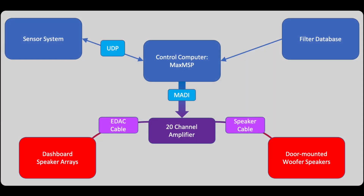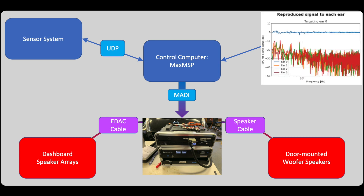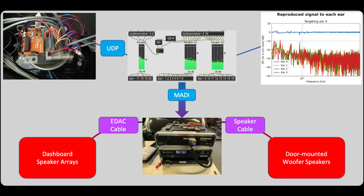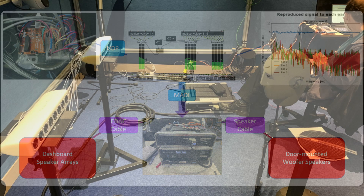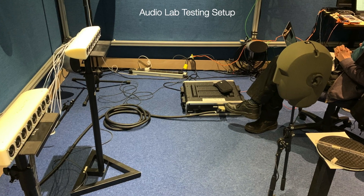This was achieved through a combination of innovative measurement techniques, filter design, sensor integration and software implementation, despite the challenges of COVID regulations causing limited access to test facilities and equipment throughout the project.